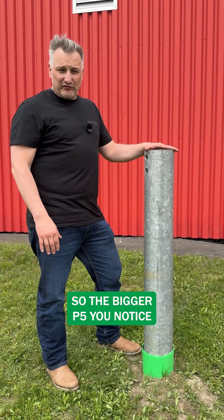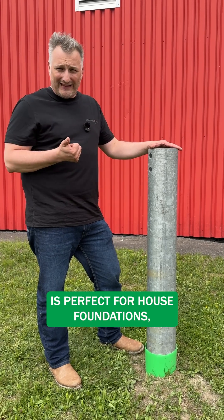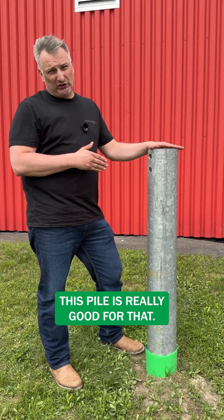With the bigger P5, you notice there was no displacement, which is why this pile is perfect for house foundations, mobile homes, and larger projects that have a stronger lateral load to manage. This pile is really good for that.